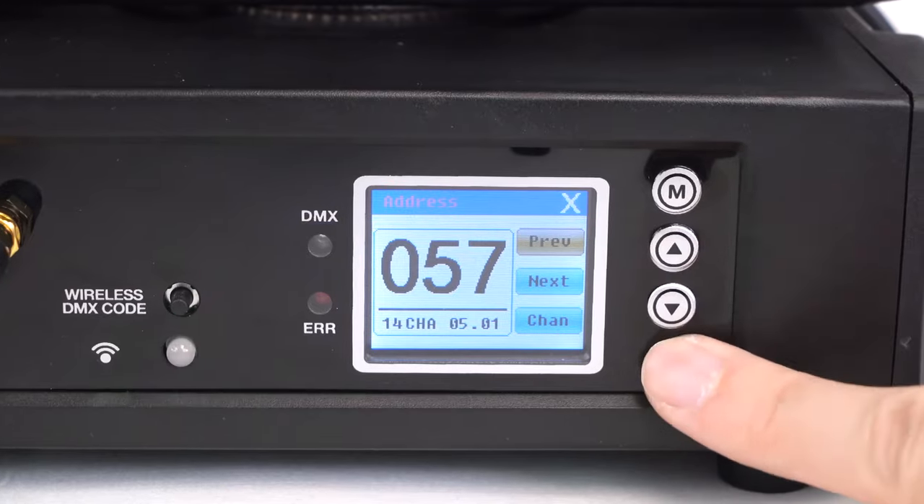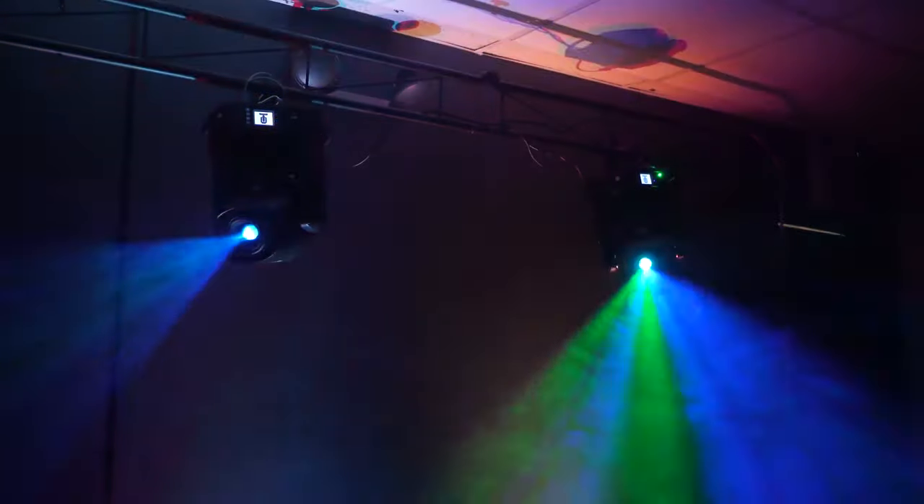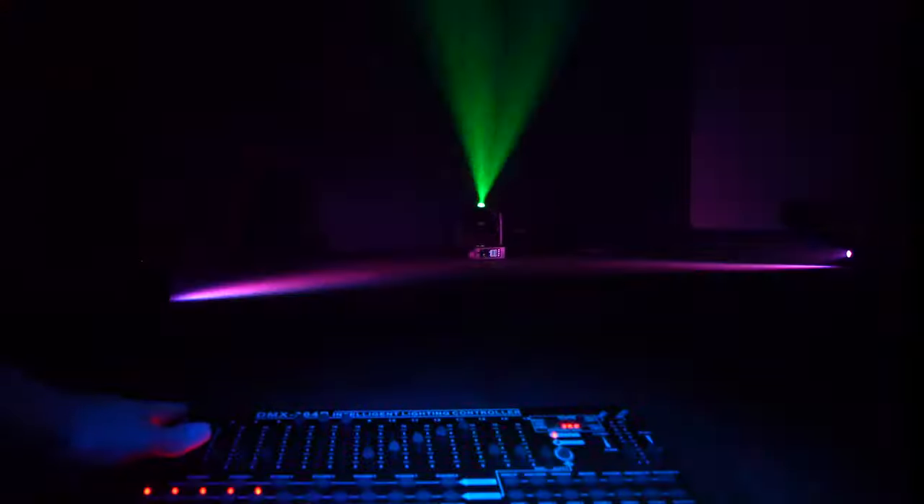It features 14 channels of wireless DMX or wired DMX controls, allowing you to link multiple units wirelessly or link it to your wireless or standard DMX controller. You can control the gobos, strobe, color, pan, tilt, speed, prism, rotation, zoom, shake, and more, all wirelessly.